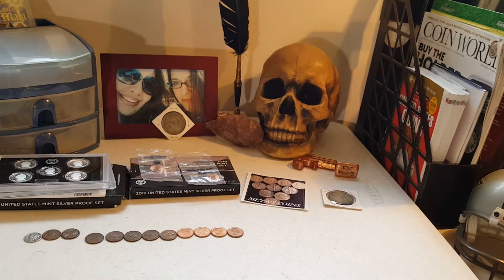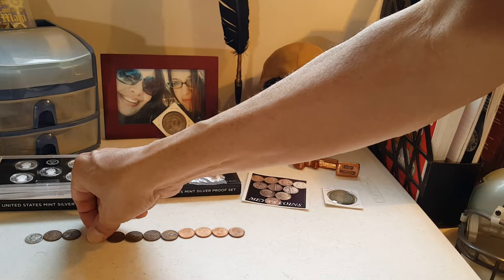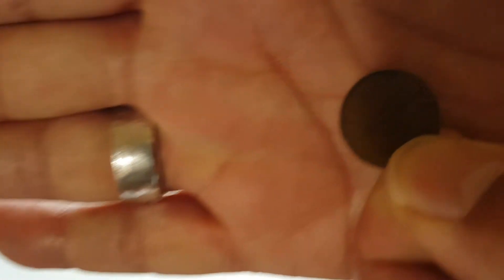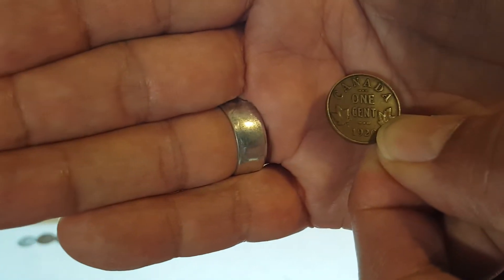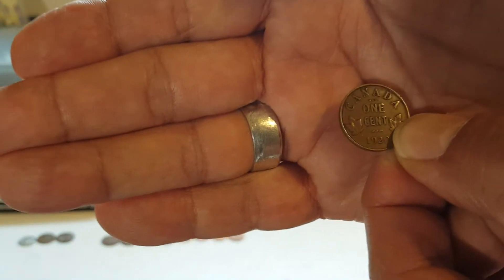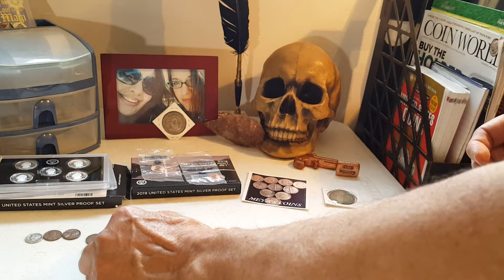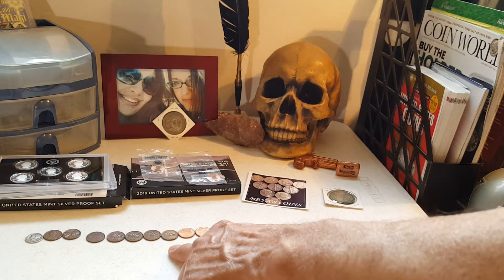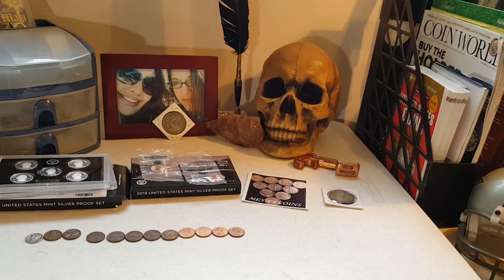I also did a trade with War Nickel Revolution — I needed some Canadian pennies. The earliest year is 1920, as you can see here. He also sent me a 1941, 1942, 1944, 1969, 2003, 2004, 2008, and 2011.